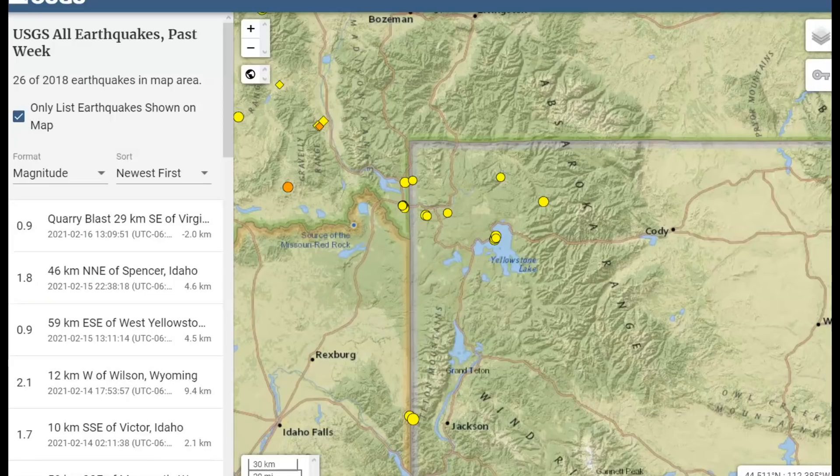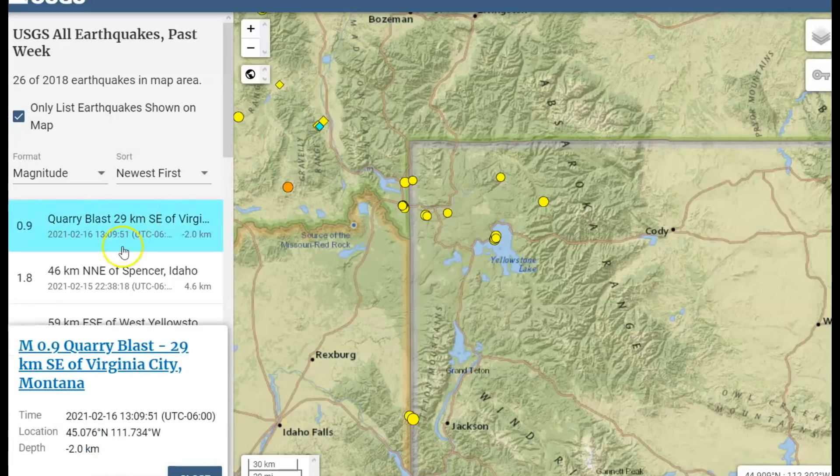USGS is only reporting one earthquake for today and 26 for the entire week. The only one they are reporting today is a 0.9, which was a quarry blast, and you'll notice it's at minus 2.0 kilometers above sea level — that would be almost one and a half miles from sea level. All earthquakes are measured from sea level.